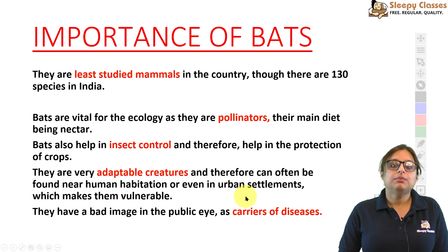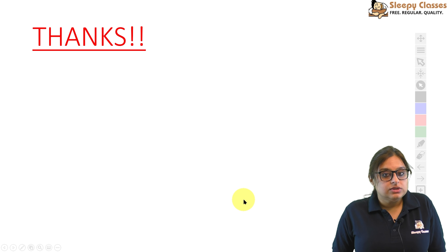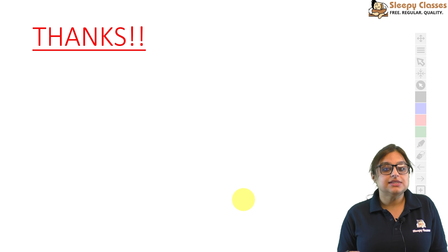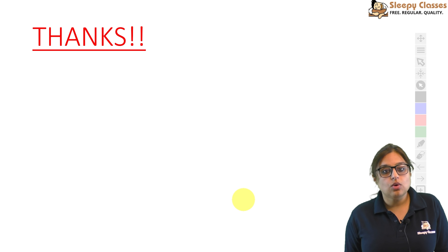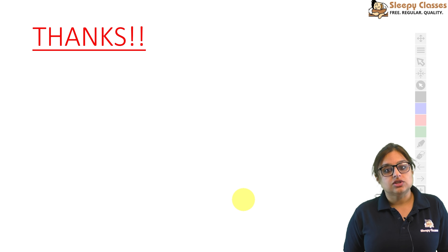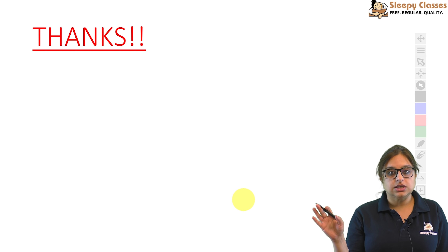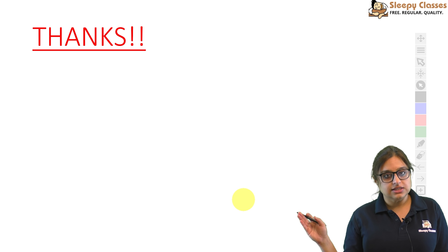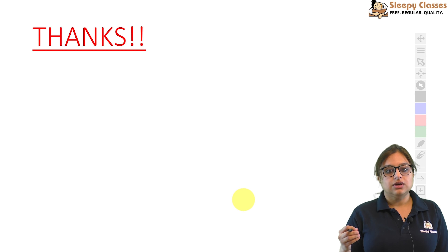We should generate awareness — they are an important part of the ecosystem, and if we maintain distance, they won't be of any harm to us. This was regarding the Kolar leaf-nosed bat — an important species, recently in the news. I thought we should cover it in the two-minute series so you can read it and remember it. It would be easy to attempt any question in the exam. It may come as a question specifically about the Kolar leaf-nosed bat, or as part of multiple options about different species.